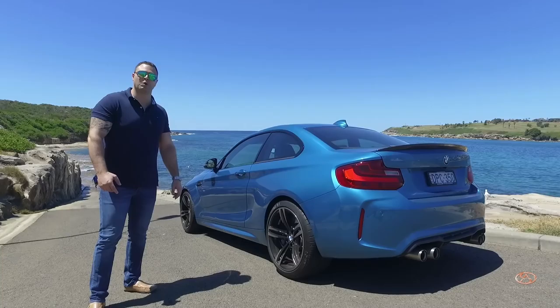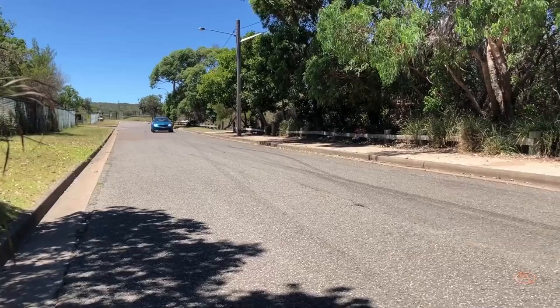There you have it — the BMW M2 performance test. The before and after — you've seen the results, now it's for you to decide which one you'd prefer. Thanks for watching and see you in the next episode. Cheers.